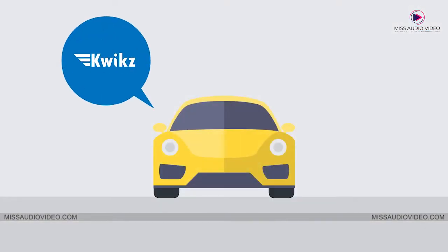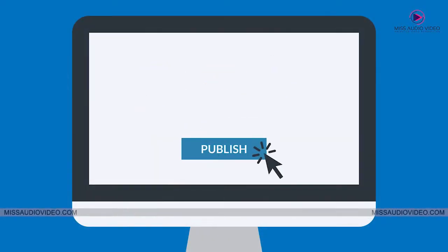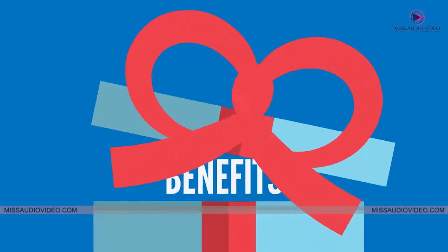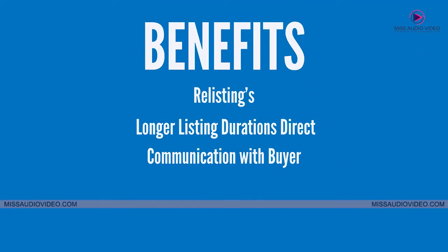You can also connect your Quix account with Motorcentral and list the vehicles with just a single click. Furthermore, you can enjoy benefits like re-listings, longer listing durations, and direct communication with buyers.